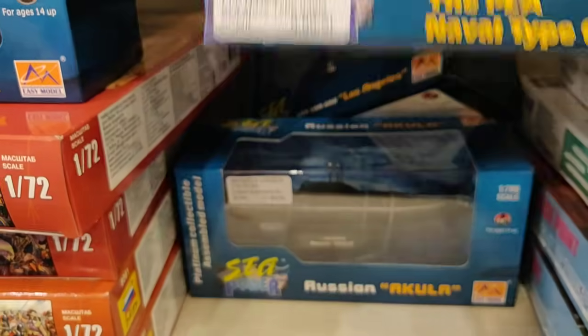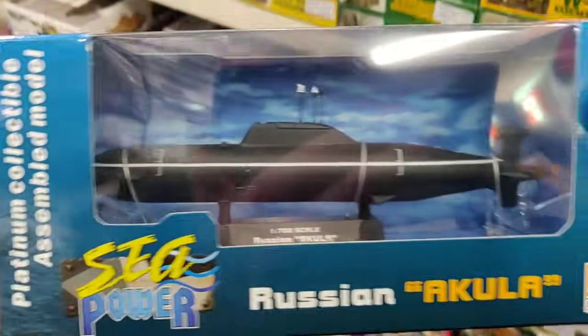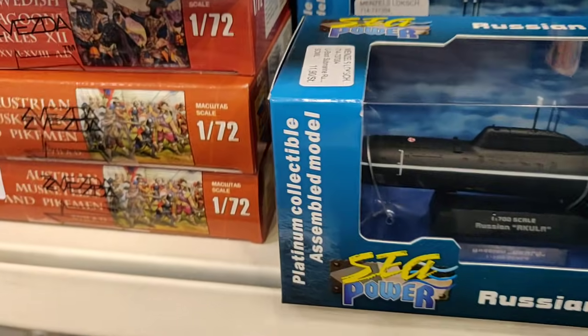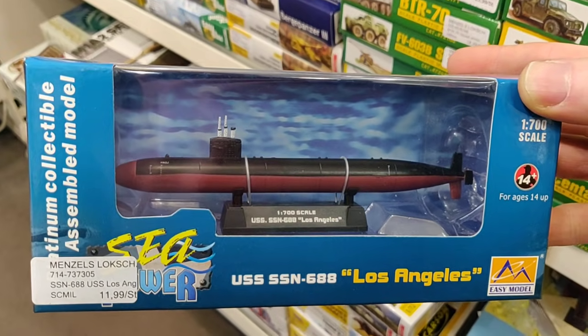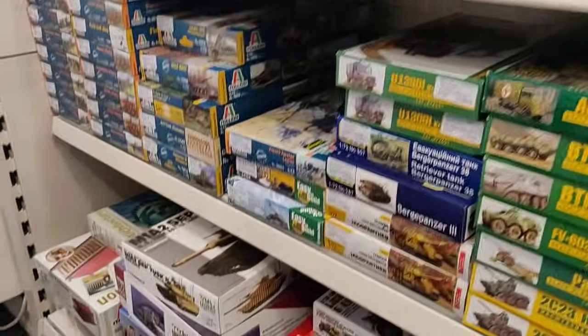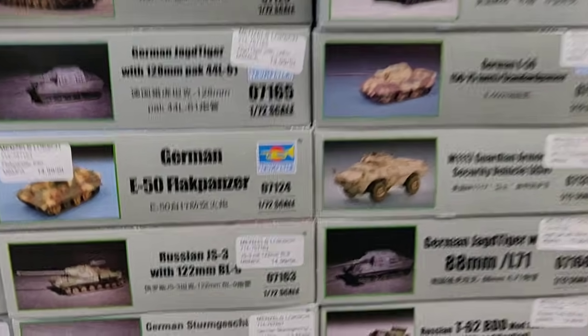Naval type. Oh, I'm definitely going to take this one — Russian Akula! Really cool. The other one is also an Akula. Let's see if they have some 1:72 scale soldiers — there are some plastic model kits here. 1:72 scale but no modern military.